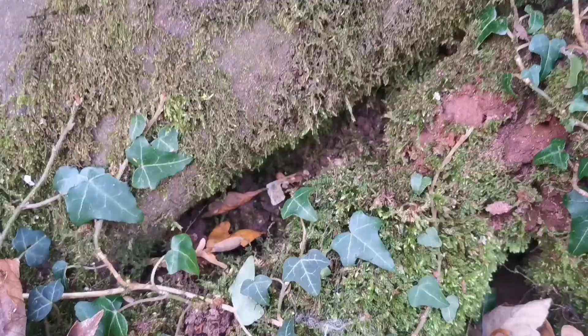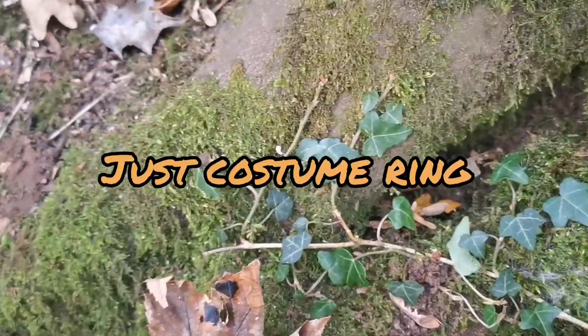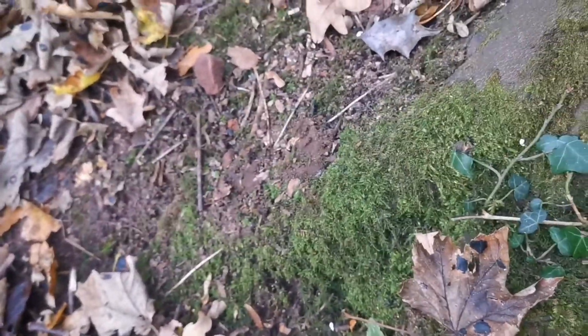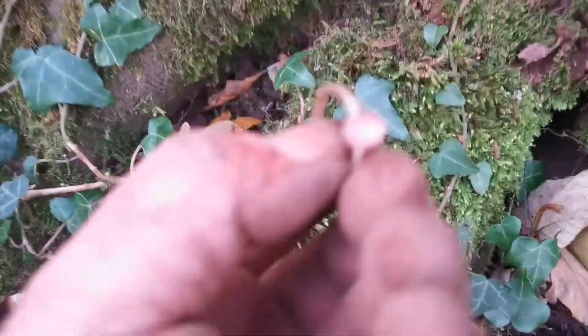I'll clean it up and put it on later — anyone can identify it? It's a number: 1, 2, 3, 4, 5, 7, 3. Definitely from a supermarket. Just here I found this ring — I don't think it's real money, but still, a ring's a ring. And I found what else? An oil and key.